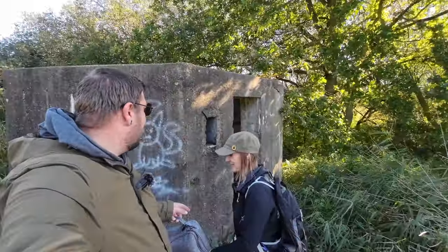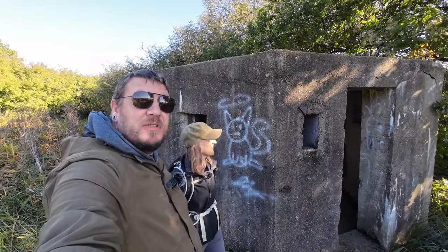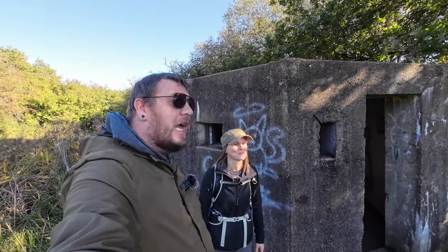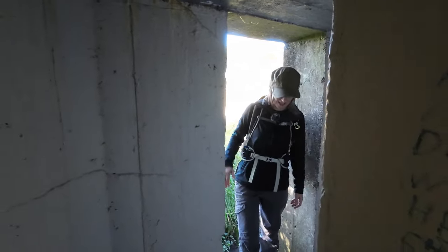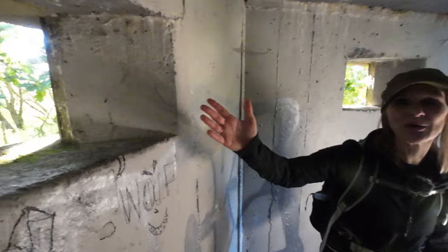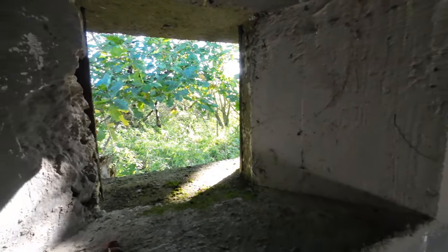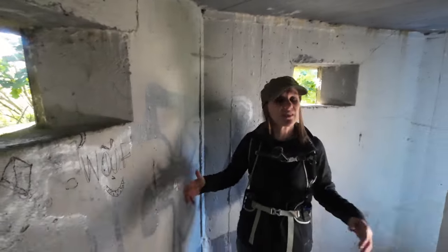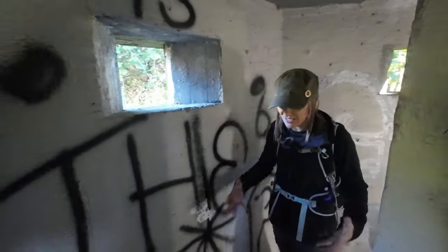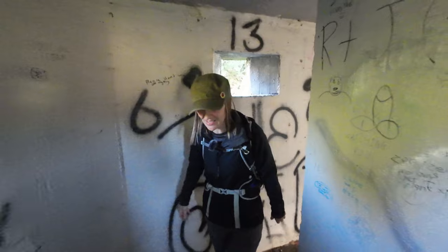Here we have a very standard Type 22 pillbox - one of many defences built around the airfield. What's actually really interesting about this one is that you can actually get in it and it appears to be looked after. There's a little bit of graffiti as usual. It's very stereotypical: we've got the loopholes where they would have fired out of if the airfield was under any sort of threat of invasion. And they've also got the ricochet walls, which were basically there to help prevent ricocheting bullets from injuring everybody inside.